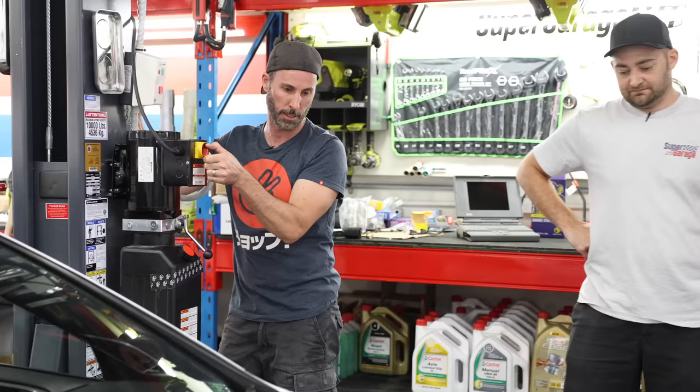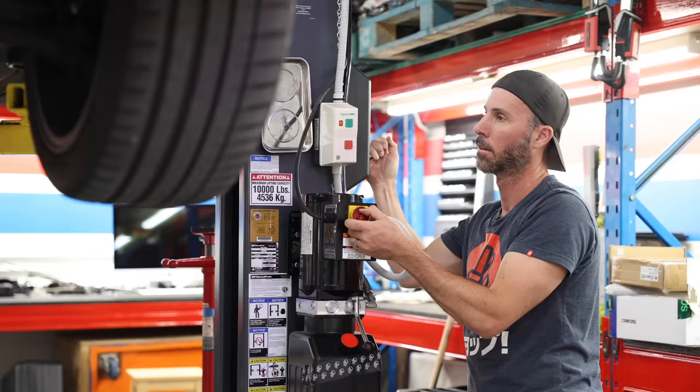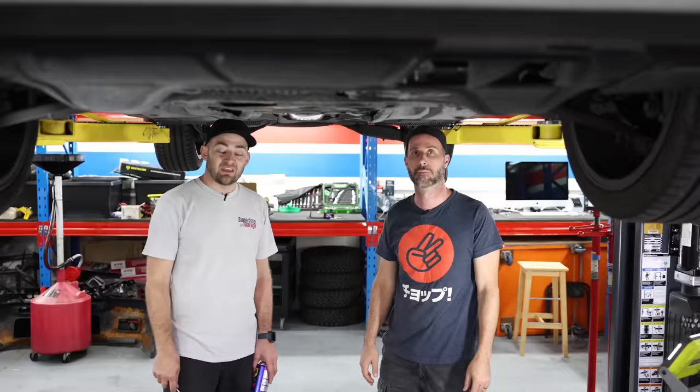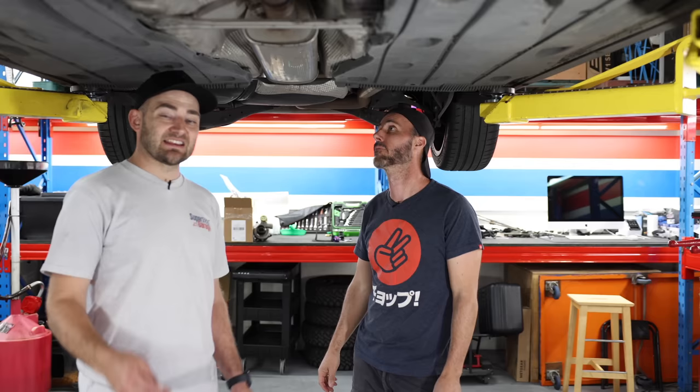Exhaust wins - we're doing the exhaust. Let's go. Can't even see the wheels, don't even care. Exhaust is going on. The first step is to jack up your car. Don't have a hoist? No worries - today's mods are easy to do on the driveway. Just make sure you use a quality jack and some proper jack stands.